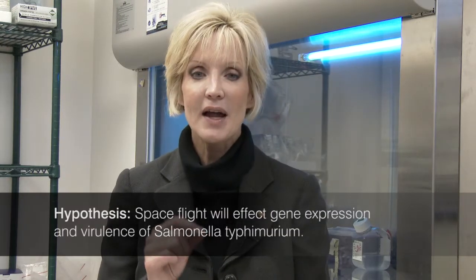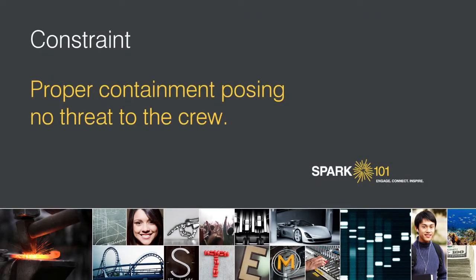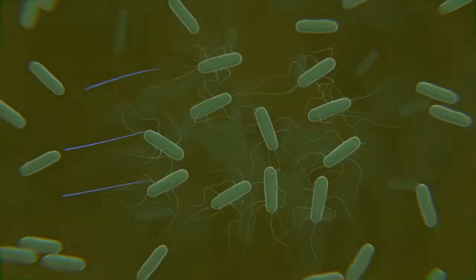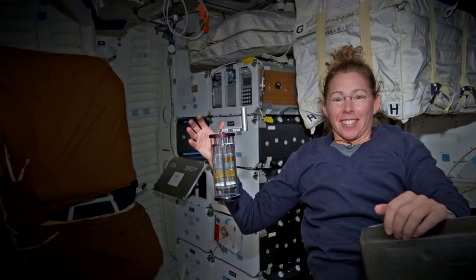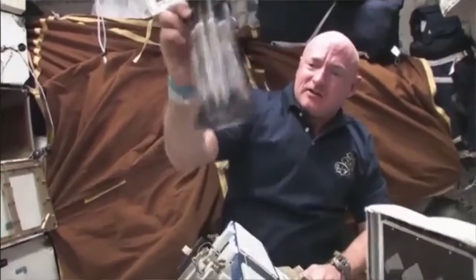The hypothesis of this experiment is that space flight will affect gene expression and virulence of Salmonella typhimurium. For proper containment posing no threat to the crew, our hardware — the containers used to fly and activate the experiment in space — had to have what we call triple levels of containment: three barriers between the crew performing the experiment and them ever having any risk of coming into contact with it.